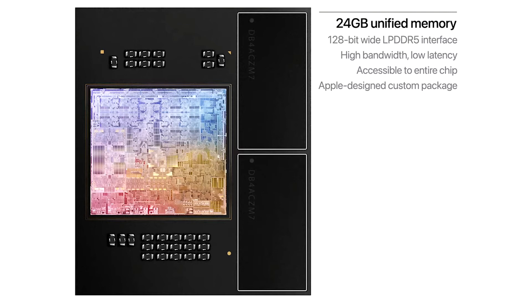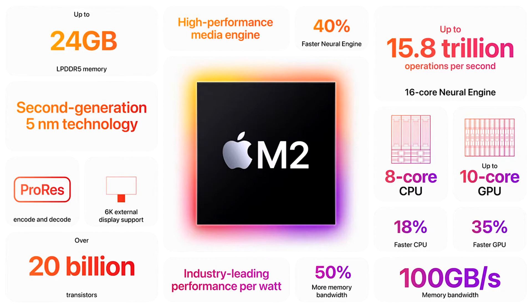When compared to the latest 12-core PC laptop chip, which needs dramatically more power to deliver an increase in performance and is therefore found in thicker, hotter, more noisy systems with less battery life, M2 provides nearly 90% of the peak performance of the 12-core chip while using just one-fourth the power.